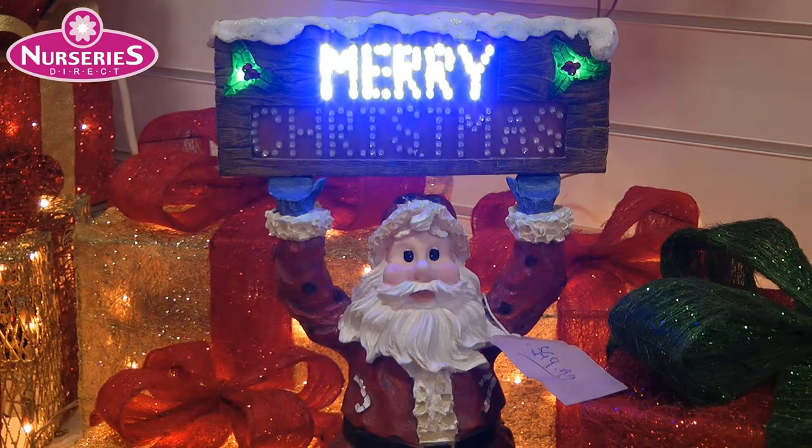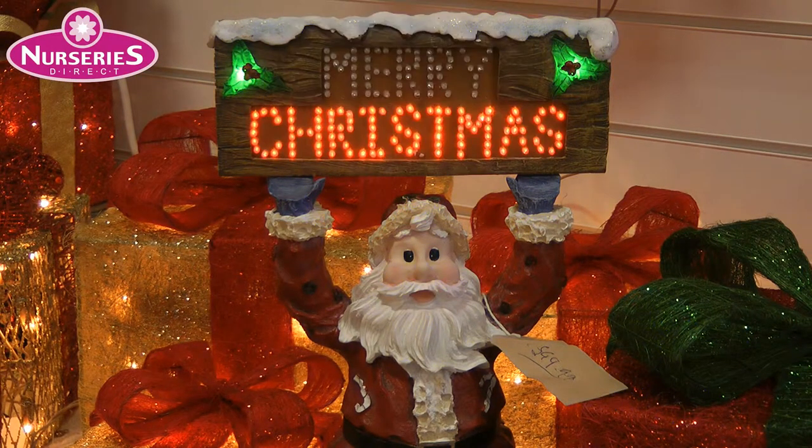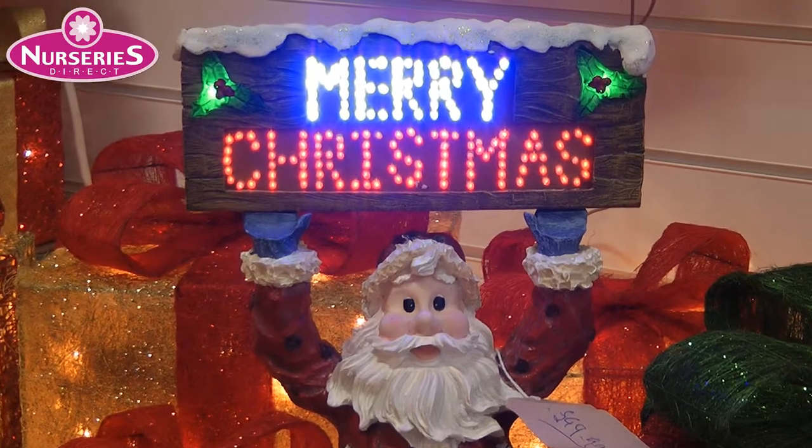Nurseries Direct Garden Centre. Open 7 days. We're worth going the extra mile.